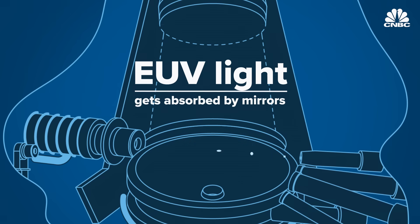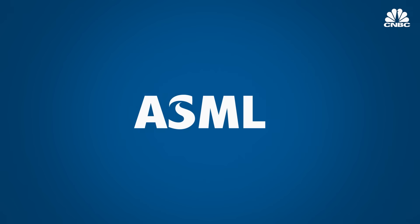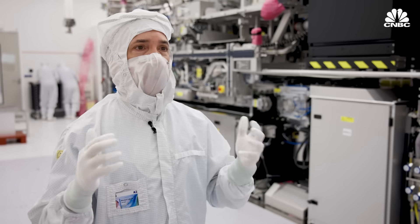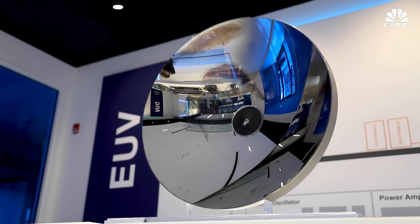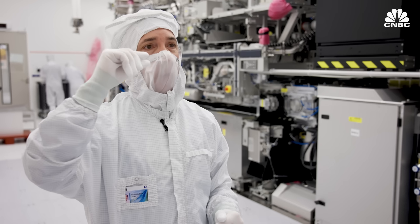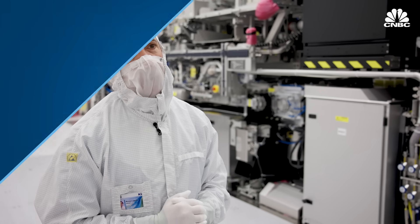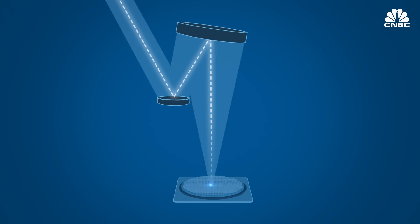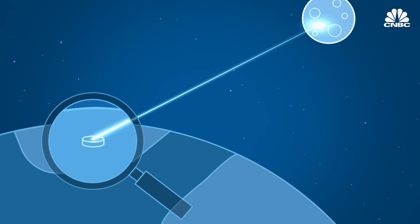The light particles are so short they get absorbed by mirrors — the typical method used to precisely aim light through a lens. So ASML partnered with German optics company Zeiss, which makes the flattest surface in the world. If you took a mirror element this big and blew it up to the size of an entire country, the biggest bump would only be about one millimeter across the entire surface. EUV light bounces off these groundbreaking Zeiss mirrors until it hits photoresist chemicals on the silicon wafer to print minuscule chip designs. The aim needs to be so precise TSMC says it's equivalent to shining a laser from the moon to hit a coin on Earth.